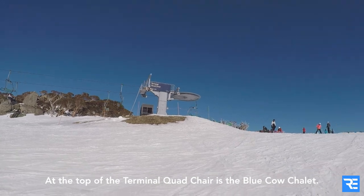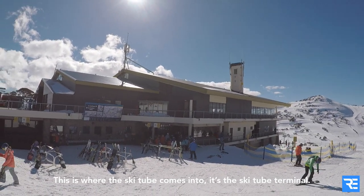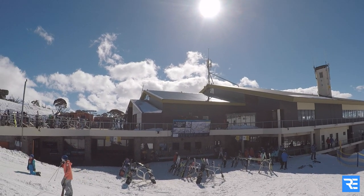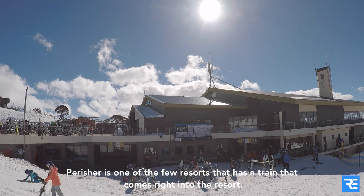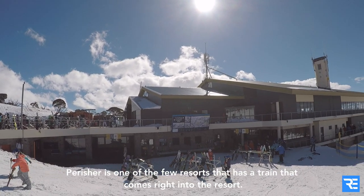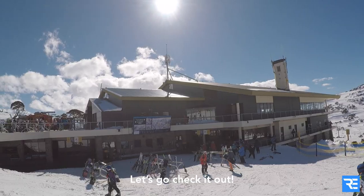On top of the terminal quad chair is the New Cao Chalet. This is where the ski tube comes into — it's a ski tube terminal. Percher is one of the few resorts that has a train that comes right into the resort. So it's a nice resting area and it has a cafe. Let's go check it out.